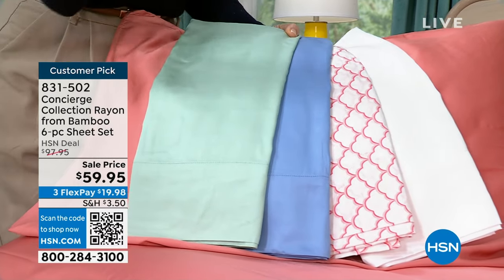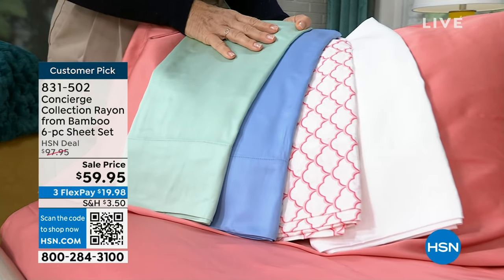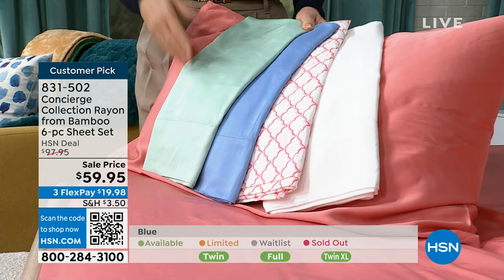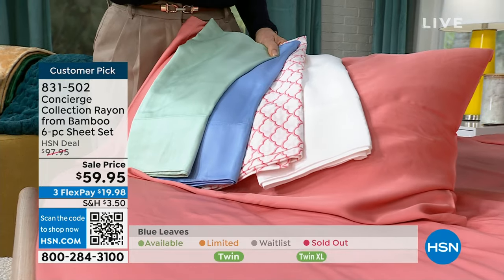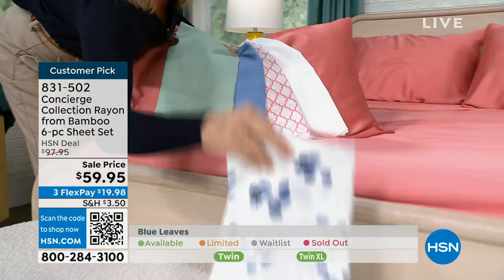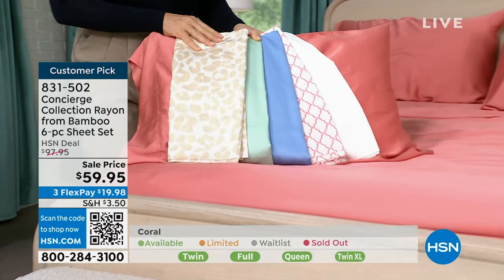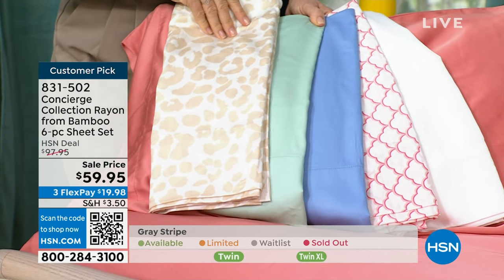Whatever color you can find to fit your bed — grab it. I don't know when we'll get bamboo in again, and it's even rare for us to have 100%. It's not something we do often. To get the extra pillowcases and the pretty prints — these two colorways are twin and twin XL only. If you see those green sizes at the bottom of the screen, those are available right now. Grab it.